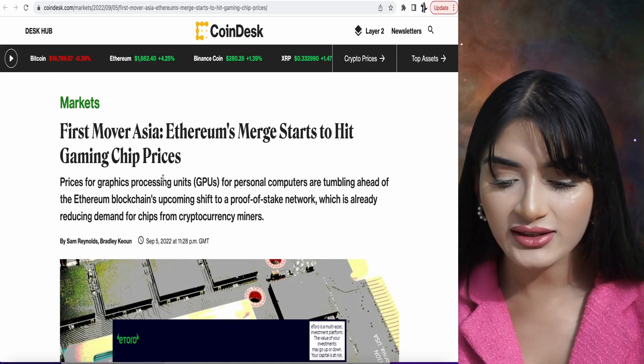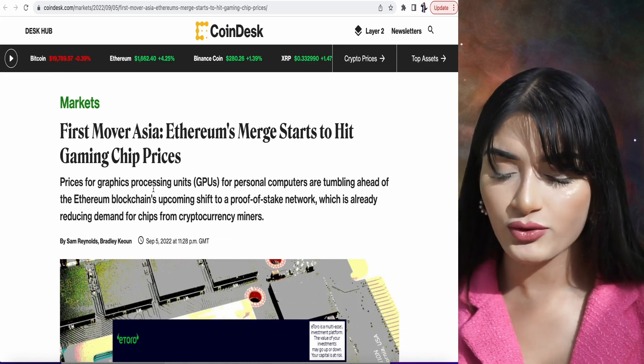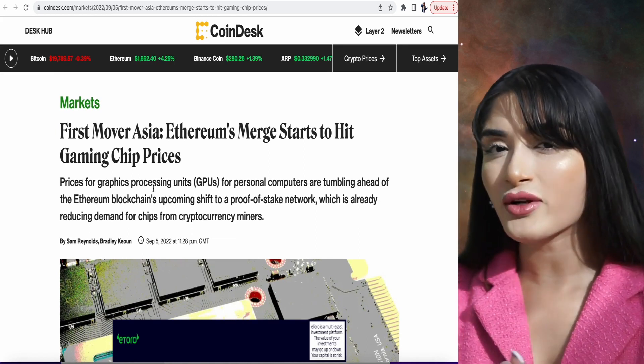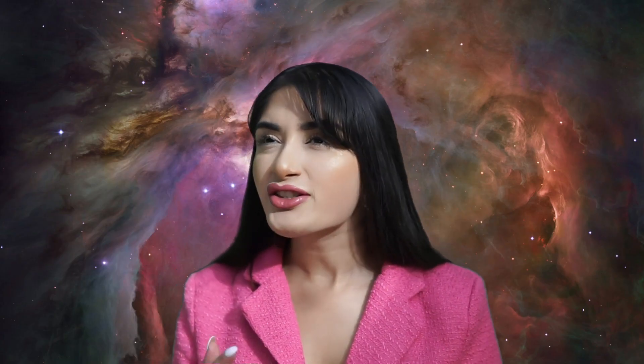Quite expectedly, the Ethereum merge has started to hit gaming chip prices. The prices for graphics processing units — GPUs — have actually fallen because the demand from cryptocurrency miners has also fallen. I don't know how hard hit GPU prices will be if Ethereum miners move towards Ethereum Classic, but regardless, they will fall even if miners do choose to move to Ethereum Classic, just because the Ethereum ecosystem is one of the biggest ones out there after Bitcoin.